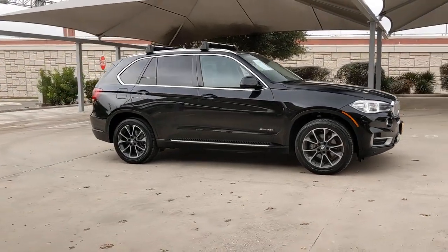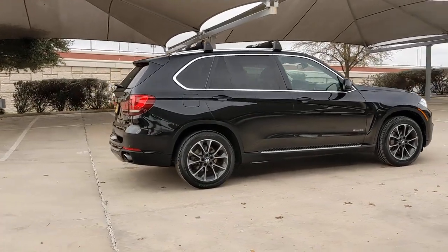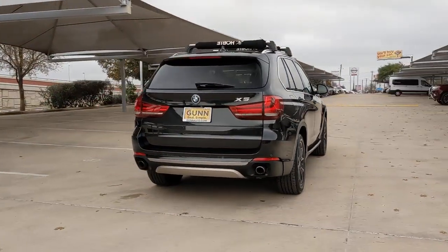This could be the car for you. The 2014 BMW X5. This vehicle still has fewer than 100,000 miles on the clock, so it won't last long.